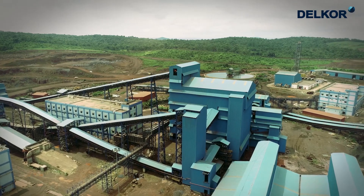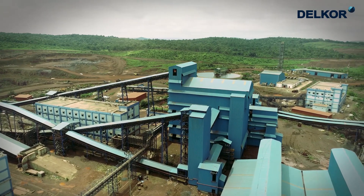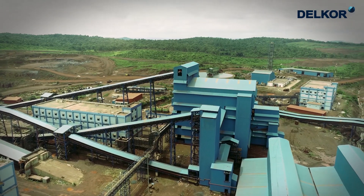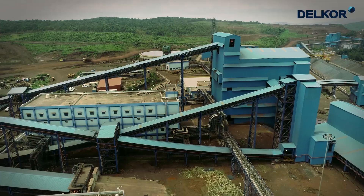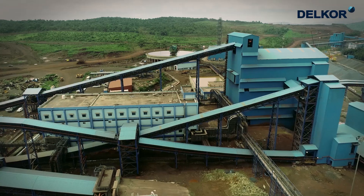This unit removes the final slimes from the fines product stream. Through the transfer house, the intermediate product shifts to tertiary crushing.